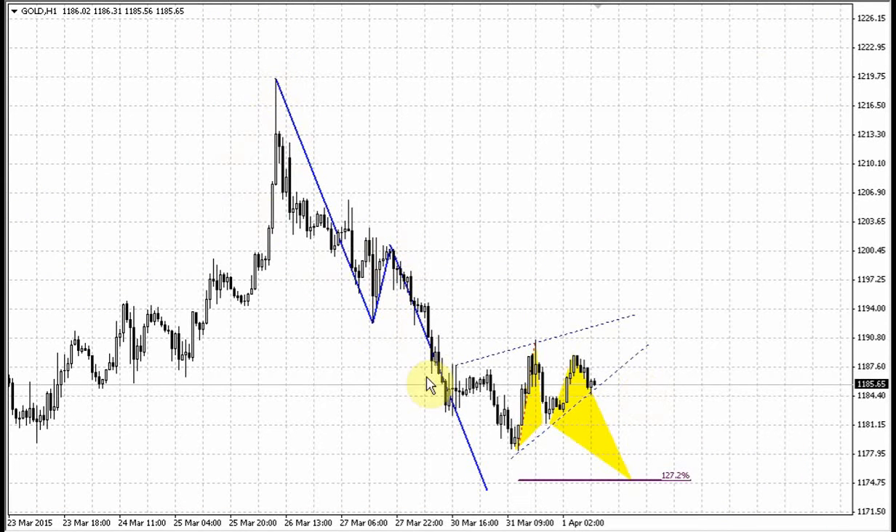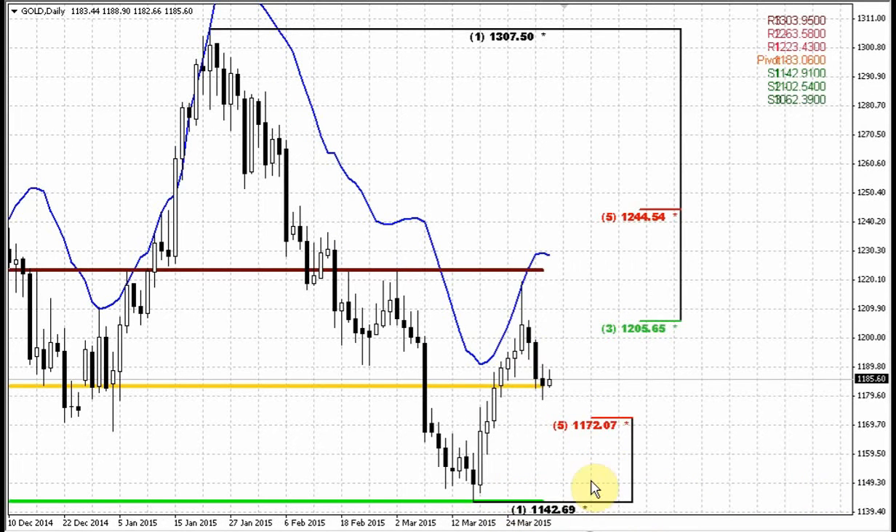We see our lightning bolt ABCD pattern. Yesterday we said that we probably barely could call it an ABCD since the BC leg is very small. Anyway, that's the only ABCD that we have here. The target stands at approximately 1172, in agreement with the major 618 support — it's 1172.